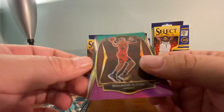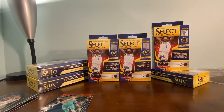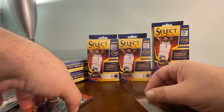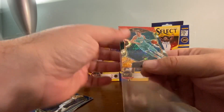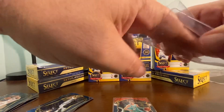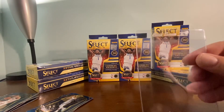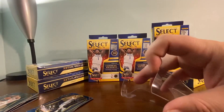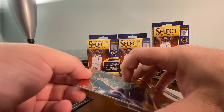There's a Malachi Flynn green and purple. Very nice pack. The LaMelo from this box is going to Beckett for grading, so I'll put him in the Card Saver 1 Semi-Rigid - this is the required submission format. You cannot put these in regular top loaders.